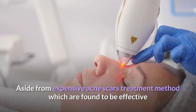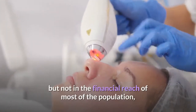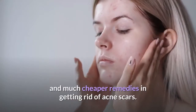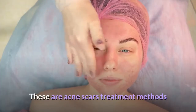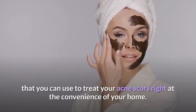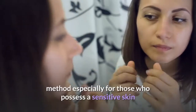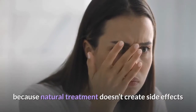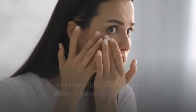Aside from expensive acne scar treatment methods which are found to be effective but not in the financial reach of most of the population, it is important to know that there are also some natural and much cheaper remedies in getting rid of acne scars. These are acne scar treatment methods that you can use right at the convenience of your home. Natural acne scar treatment is the best solution especially for those who possess sensitive skin because natural treatment doesn't create side effects or rashes that may further damage your sensitive skin.